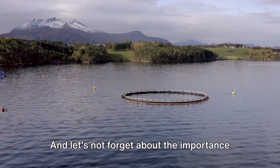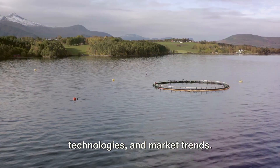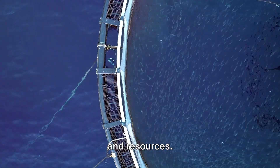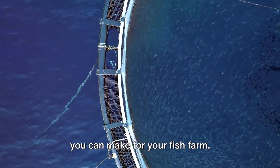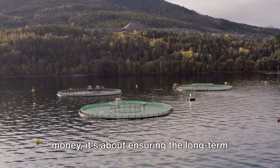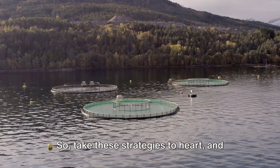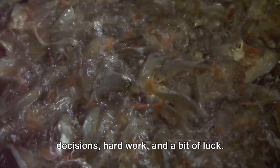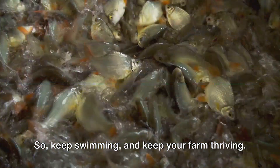And let's not forget about the importance of knowledge. Stay informed about new techniques, technologies, and market trends. Take advantage of training opportunities and resources. The more you know, the better decisions you can make for your fish farm. Profitability isn't just about making money — it's about ensuring the long-term viability of your fish farm. So take these strategies to heart, and remember, the success of your fish farm depends on a combination of smart decisions, hard work, and a bit of luck. Keep swimming and keep your farm thriving.